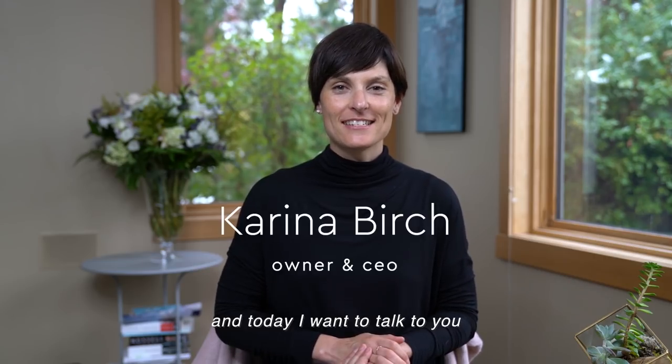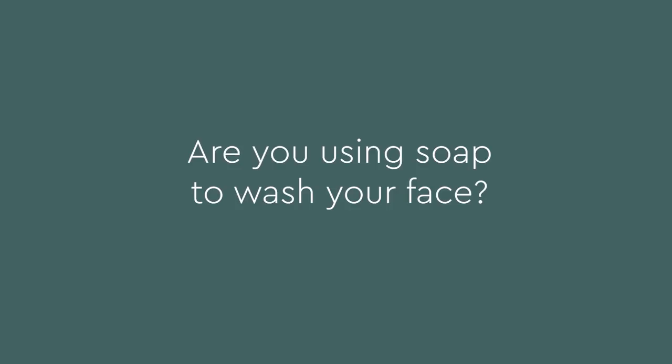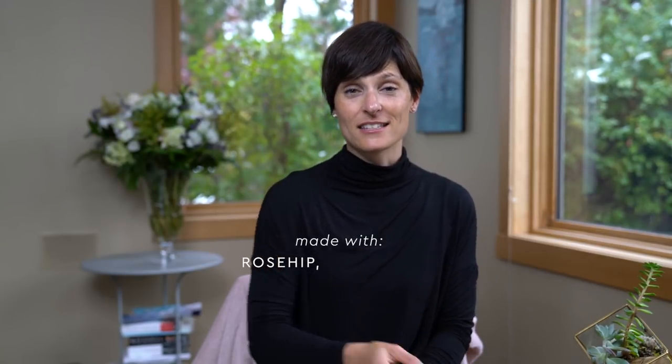Hi, I'm Karina and today I want to talk to you about cleansing oils — this is my favorite product, I cannot live without it. Our cleansing oil is made with beautiful rose hip, calendula, arnica, chamomile, and lots of